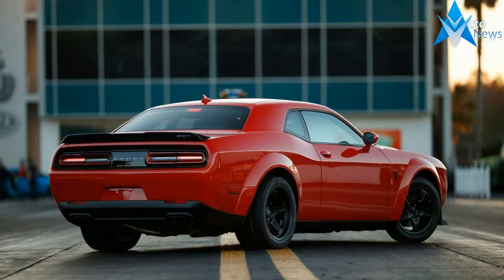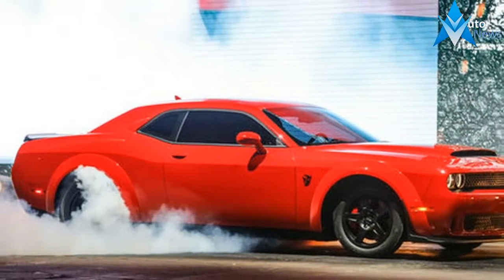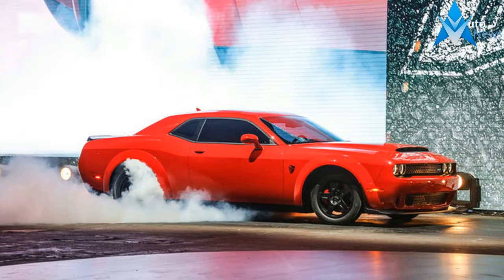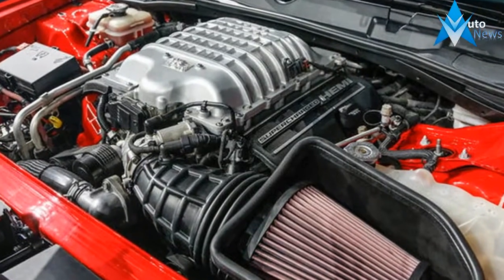Dodge opened the information floodgates when it debuted the 2018 Challenger SRT Demon at the New York Auto Show in April, but apparently the automaker held back a few tidbits about the new muscle coupe. Here are a few new details revealed today.